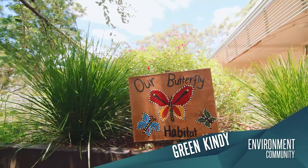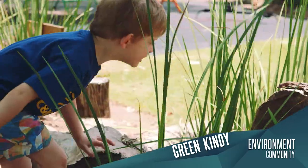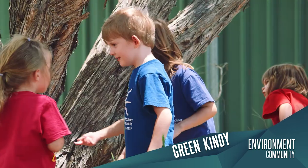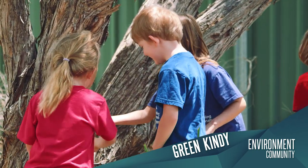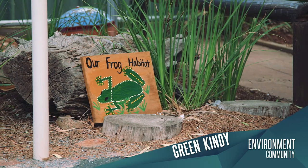The Green Kindy has strong educational values reaching across different generations within the community. This project has adopted a hands-on approach to underpinning early childhood education in relation to the environment.